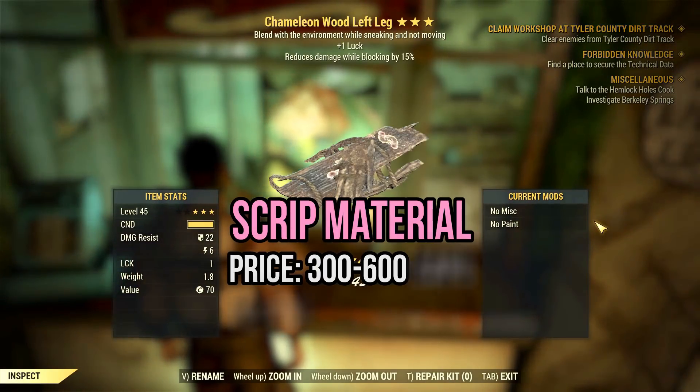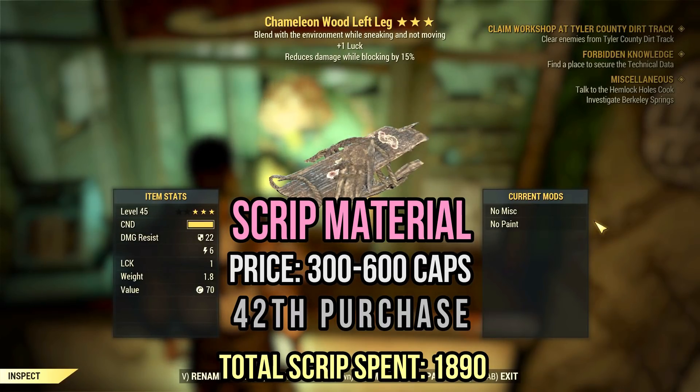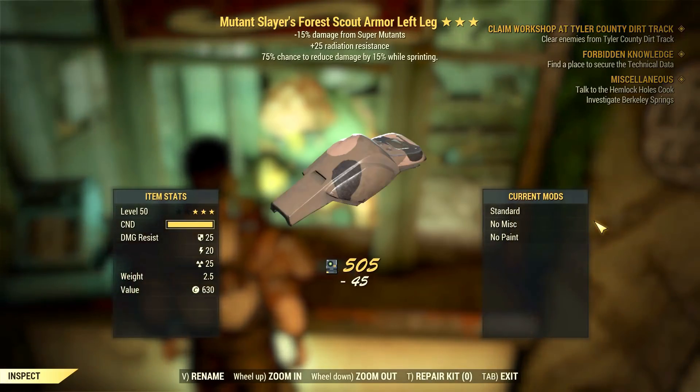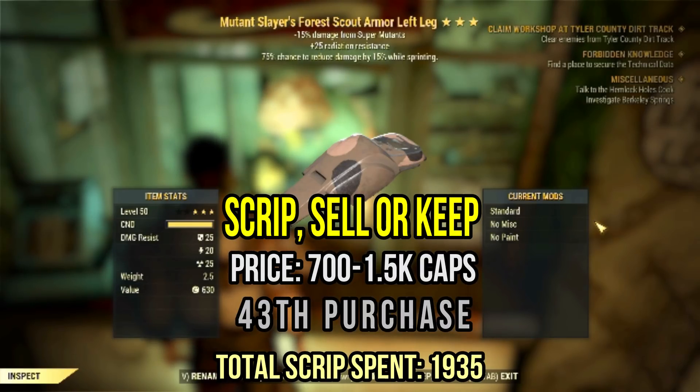Oh no — chameleon on wood. I have scrip for my two characters for at least one week, I'm sure of that. Oh look, it's another forest scout armor with cavaliers, now with mutant slayer. Hell yeah — everything I ever wanted. You can have everything in life; this is proof of that. This type of item is worth around 1k caps.